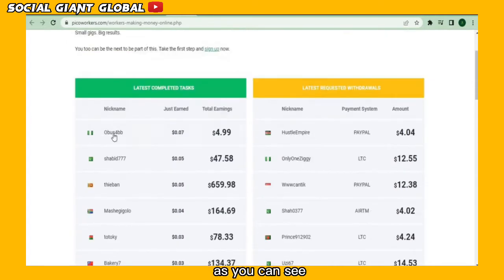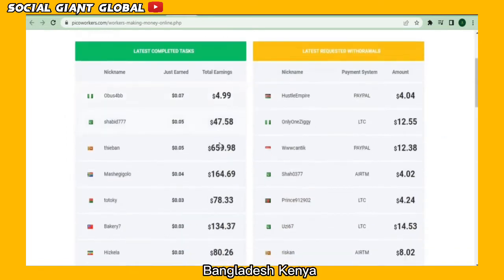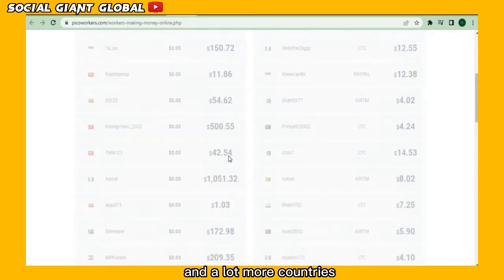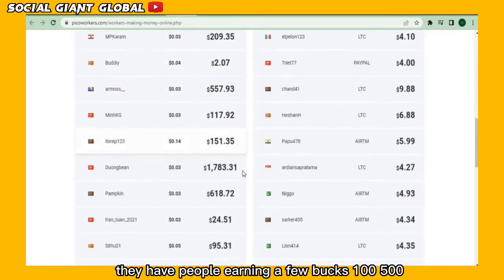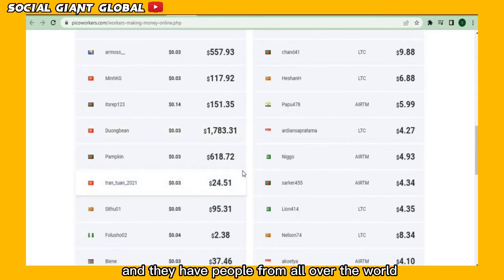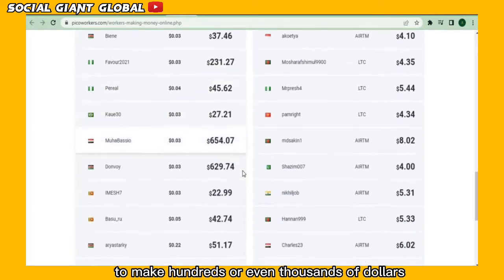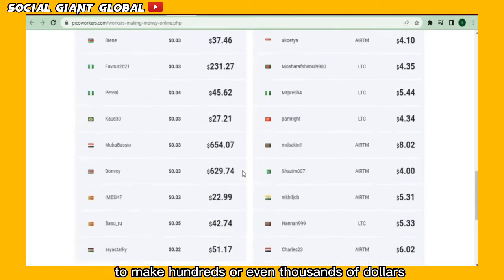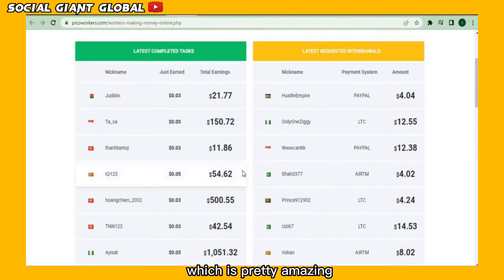As you can see, they have users from Sri Lanka, Pakistan, Vietnam, Bangladesh, Kenya, and a lot more countries. They have people earning a few bucks, $100, $500, and they have people from all over the world using this service to make hundreds or even thousands of dollars. We even have people earning $1,000 here, which is pretty amazing.